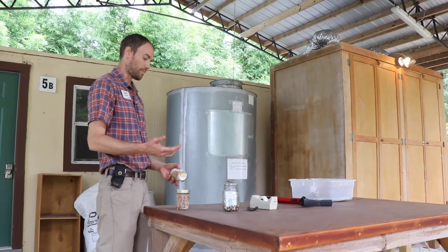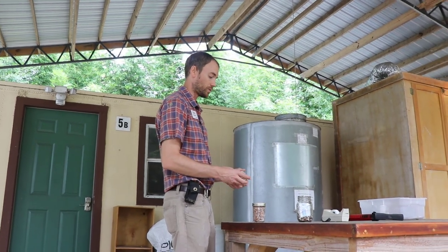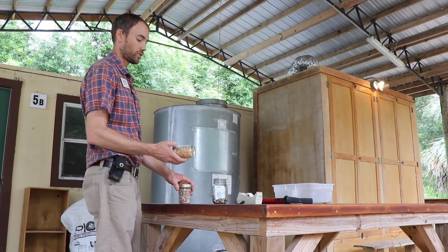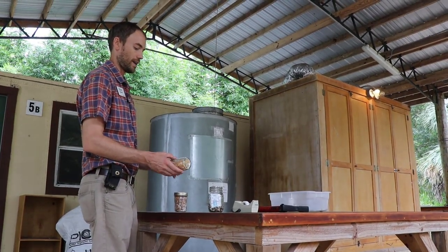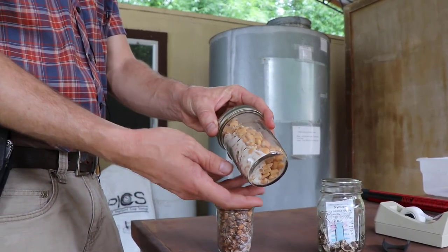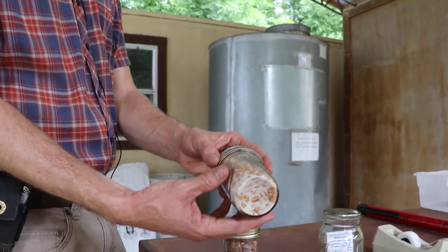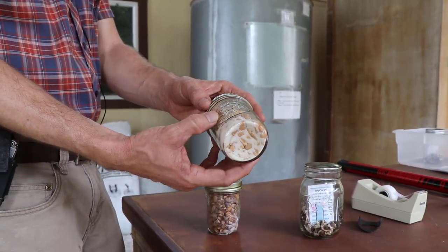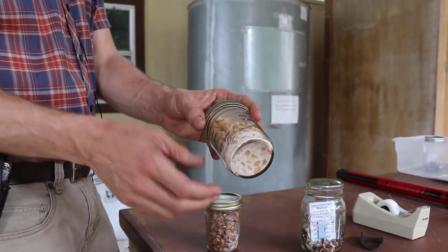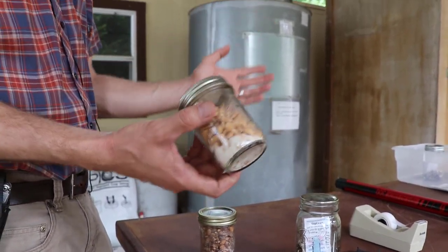Before storing anything, we need to know the moisture content of our seed. If we store seed too wet, it's going to mold and become useless. To make sure our crop is stored well, we need to make sure it's dry enough. This is called a salt test. We use dry table salt, put it in a jar with the seed — a couple of tablespoons of salt. As long as the salt is freely flowing and not clumping together, not sticking to the seed or the edges of the jar, we know roughly we're in the neighborhood for being dry enough to store.